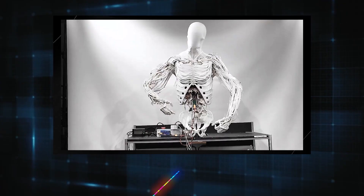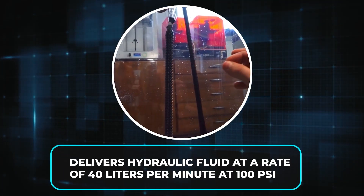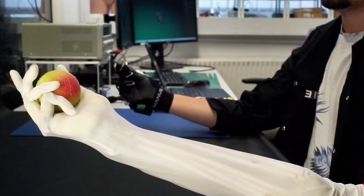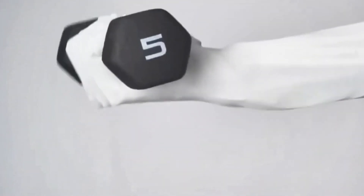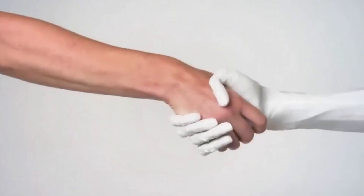This pump, operating at 500 watts, delivers hydraulic fluid at a rate of 40 liters per minute at 100 psi. The result? Movements that are fast, controlled, and natural. Whether it's lifting objects, bending to pick something up, or performing delicate tasks, Clone Alpha does so with biological precision.